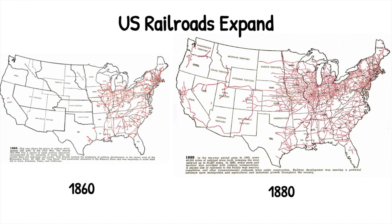In the United States, the railroad is going to also have a huge impact. If you look to the left, we see a map of railroad lines in 1860, just one year before the start of the Civil War. A mere 20 years later, you can see how many more railroad lines there are in the United States. We're going to see about 40,000 miles of railroads built between 1860 and 1880, bringing the total up to about 94,000 miles of railroad track in the United States.